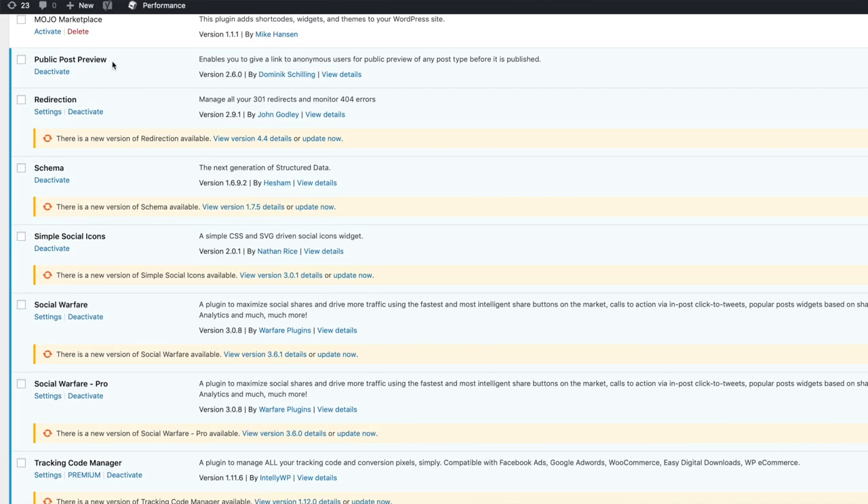The next one is Public Post Preview, and this is only necessary if you are doing guest posts on your website or if you want to share a blog post before it is live with someone else. I've had this happen before where I've written guest blog posts for other people and they try to send me the preview link, but unless it is live on their website, you can't see it. With Public Post Preview, you can actually create a link that other people can see and get access to before that blog post is launched. It's a very simple plugin, but it works well.